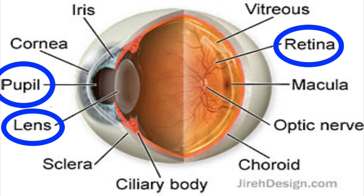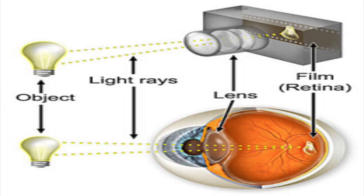In a camera, for the image to be clear, it must be focused on the film. Likewise, in the eye, the image must be focused on the retina — the film.